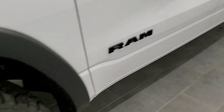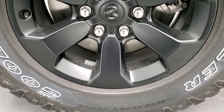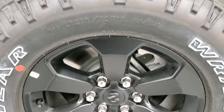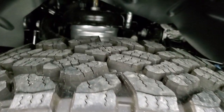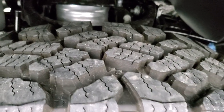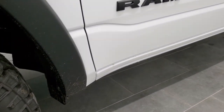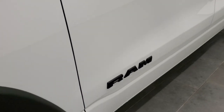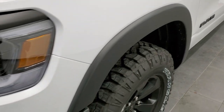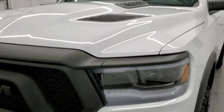This one also has the night edition, which gives you the black painted alloy rims. It comes with Goodyear Wrangler Duratrac LT275/70R18 tires — definitely an off-road, all-terrain tread pattern. It also has the four-corner air suspension. The night edition gives you the black Ram logo, the blacked-out headlamp bezels, as well as the blacked-out 1500 and Hemi logo on the hood.